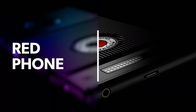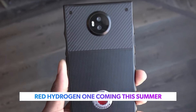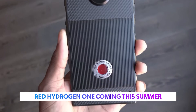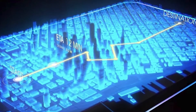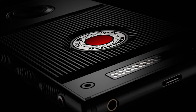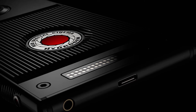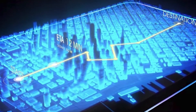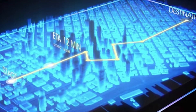Red has announced their Hydrogen One smartphone is on track to be released this summer, with the phone entering mass production and US carriers secured to carry it in stores. It's available for pre-order right now for $1,195 US and features the Snapdragon 835 processor, dual SIM card slots, and a 4,500 milliamp hour battery. The big new feature is its 5.7-inch holographic display, which Red says will display 3D images and video, though very little is known about how it will actually work.